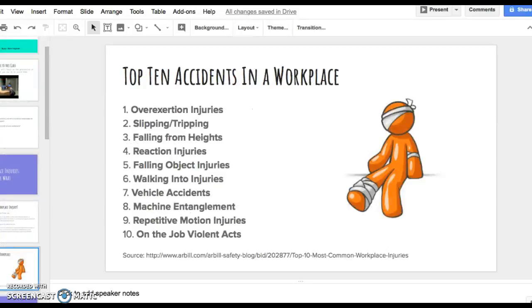Now let's talk about the top 10 workplace accidents. The first is overexertion injuries — related to pulling, lifting, pushing, holding, carrying, or throwing objects at work. The second is slipping and tripping, pertaining to people slipping on wet floors or tripping over something lying on the floor. Third, falling from heights — falling from elevated areas such as roofs, ladders, and stairways, which may also be caused by slip or fall accidents due to faulty equipment.